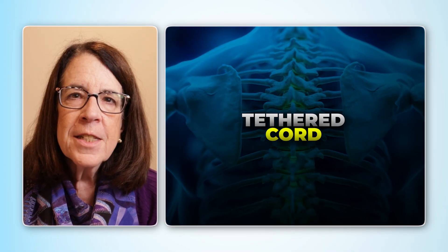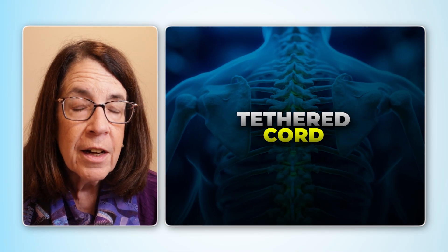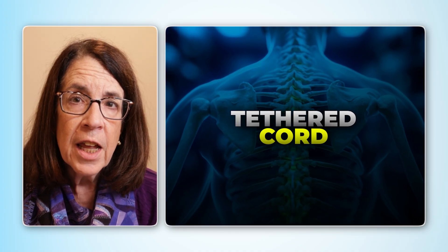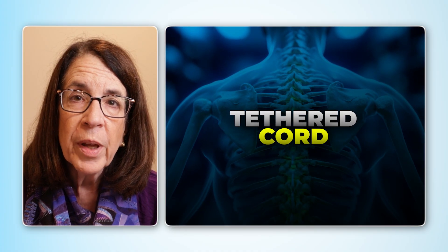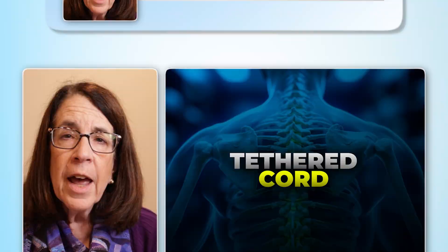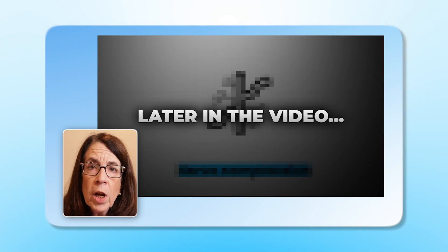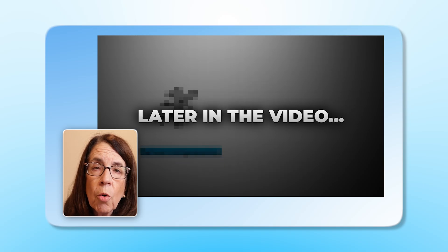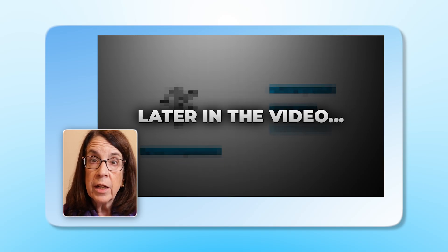Today I'm going to be talking about tethered cord. This is an often unrecognized complication that we see in the Ehlers-Danlos syndromes and hypermobility spectrum disorders. I'm going to discuss what symptoms might suggest a diagnosis of tethered cord and how it can be evaluated.